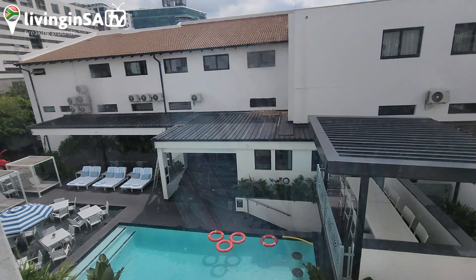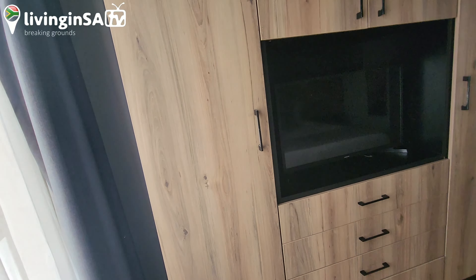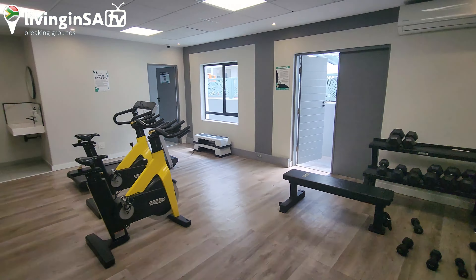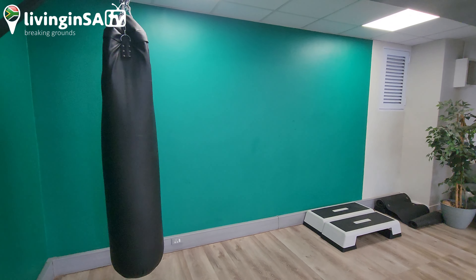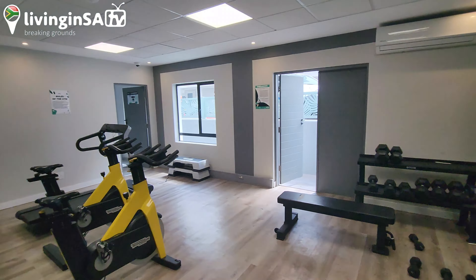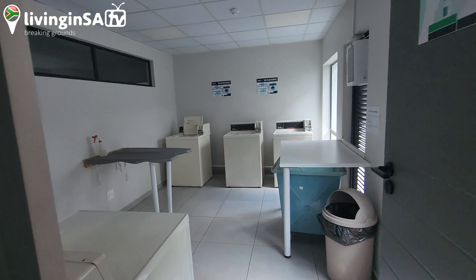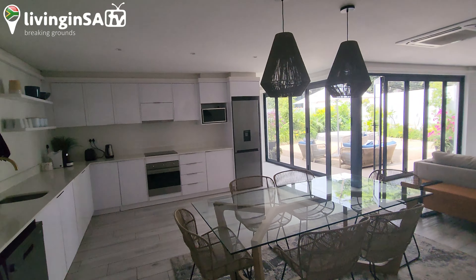We're going to move you to the pool. Very easy, straightforward. I like it. Okay, so this is the gym — straightforward. You can also do your laundry, and there's a bathroom.